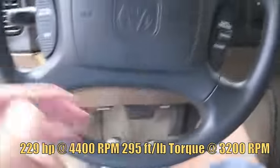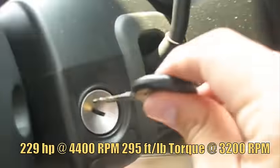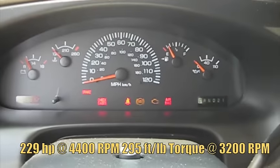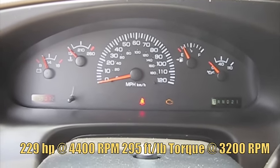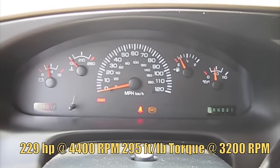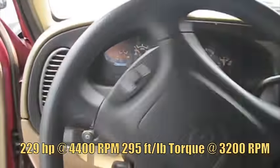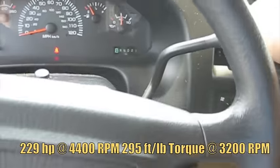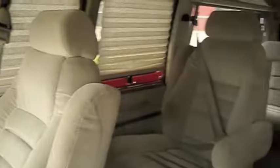Very comfortable cloth bucket seats — you just kind of fall into them. It's got 79,012 miles. This is one nice-looking van.